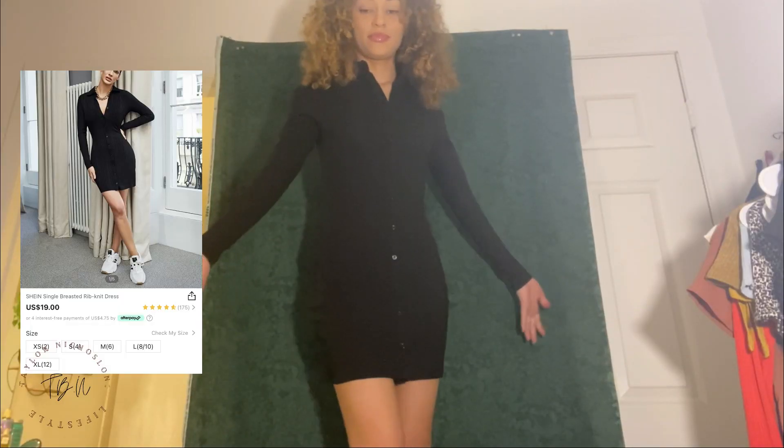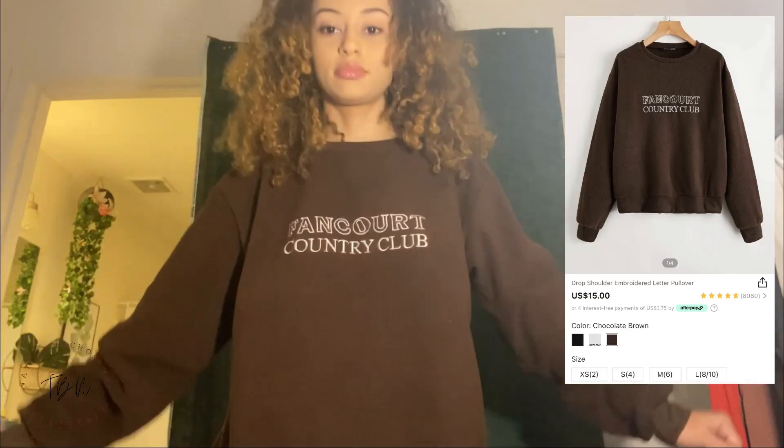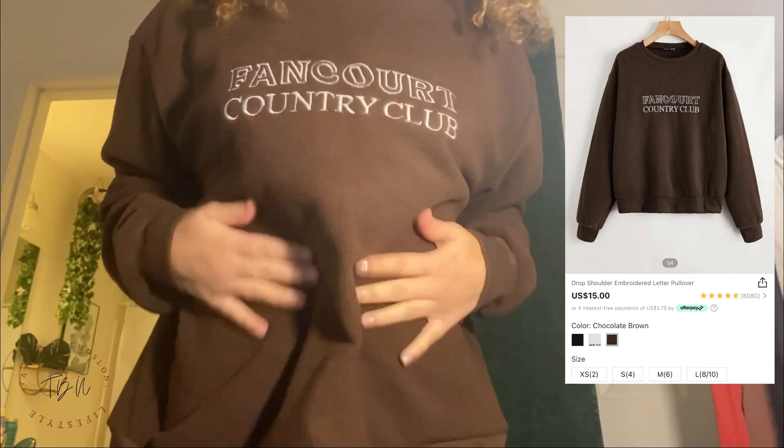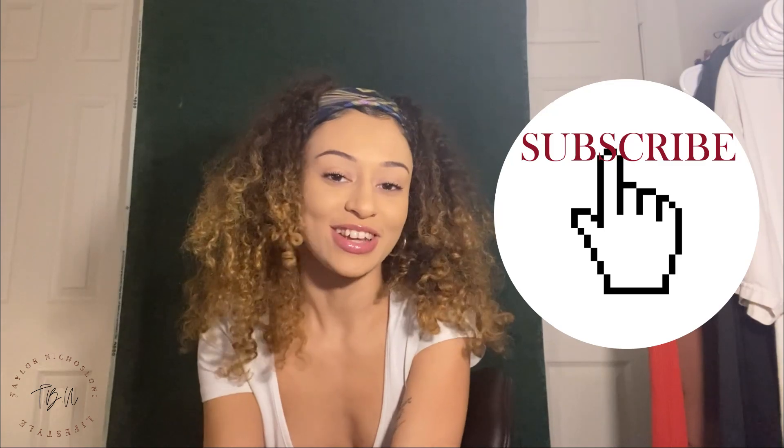I also got this black button-up dress which I think is so cute — it's like a sweater dress. The only thing I don't like is that it buttons all the way down, so it's kind of annoying. I also got this crew neck that says Fancourt Country Club and it's like a teddy bear material. So that took a lot of time. Hope you guys enjoyed it, and if you want more videos like this, just subscribe, like, comment, and I'll see you next time. Bye.